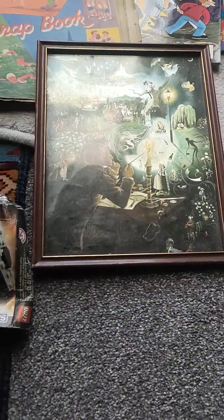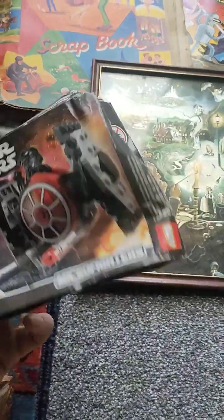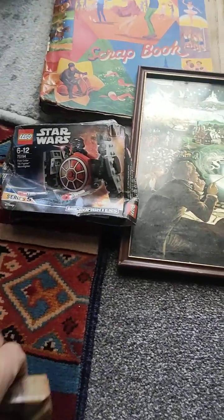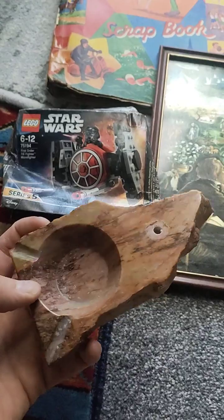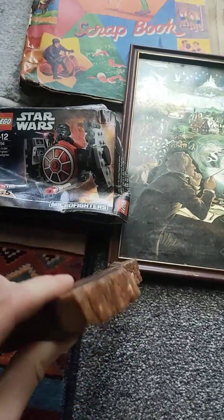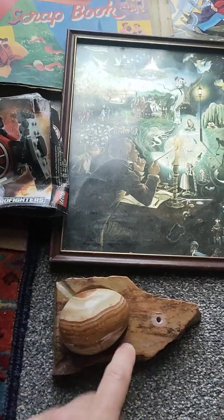Same fella that had that one had this little box of Star Wars Lego that looks absolutely battered to pieces, but it was only two quid. And he also had this, which is like an ashtray or an incense holder, maybe. Is that petrified wood? I'm not sure — might be the same sort of gemstone thing as the egg. He wanted a quid for that.